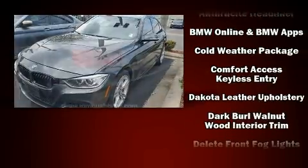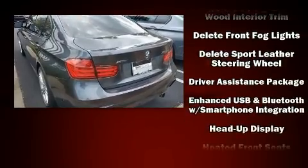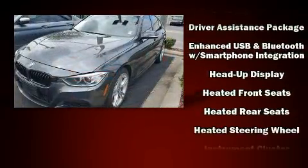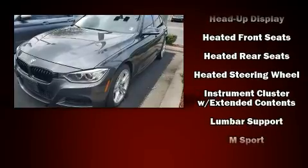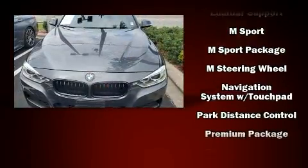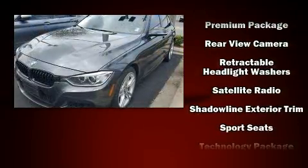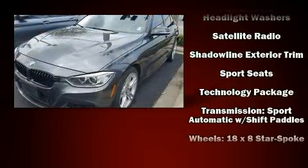BMW ensures the safety and security of its passengers with equipment such as traction control, brake assist, a security system, and four-wheel disc brakes with ABS. Electronic stability control stands out as a technologically savvy innovation, keeping you better connected to the road.